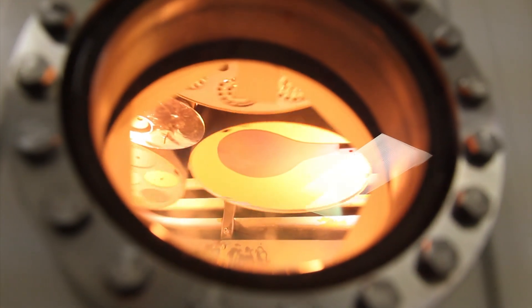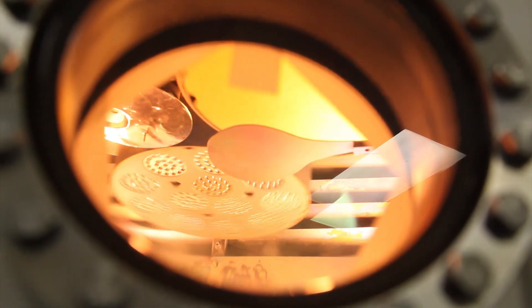Traditional filters are fabricated in three sections, each of which determines particular properties of the filter. One coating determines the essential wavelength, bandwidth, and shape of the curve, while the other two determine the range of blocked wavelengths. This coating is made by vacuum deposition of very thin layers of partially reflective compound onto a glass substrate.